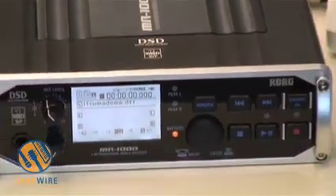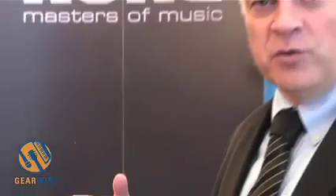These recorders are both 2-track and record in multiple formats — PCM, such as from 16/44 to 24/48, 96, 192, and even MP3.